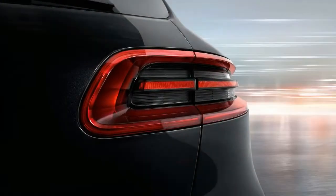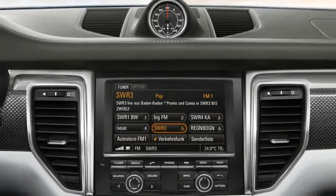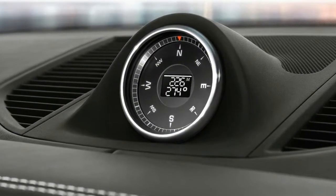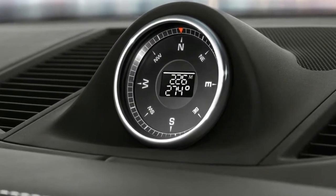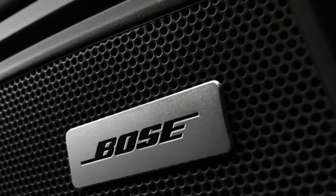We'd be astounded if the following Mokin doesn't receive the capacitive catch in 12.3-inch touchscreen game plan seen inside the most recent Kylan and Penimara, alongside the double 7-inch LCD screens housed in the measure bunch.